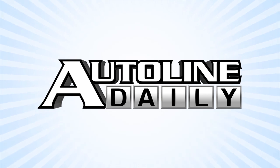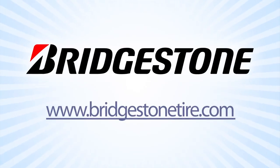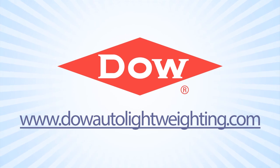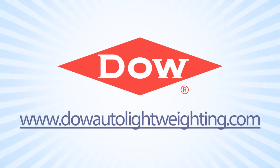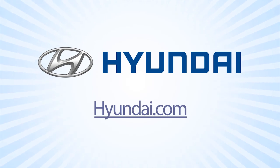Autoline Daily is brought to you by BorgWarner, Bridgestone Tires, Dow Automotive Systems, and by Hyundai. Learn more at Hyundai.com.